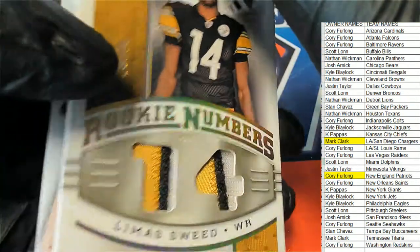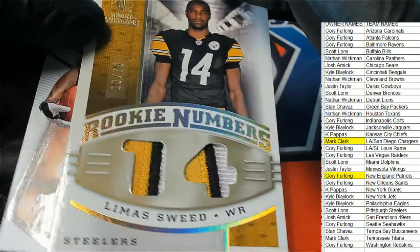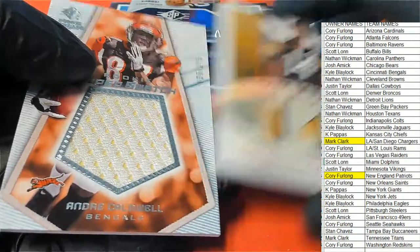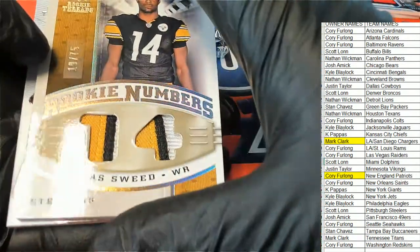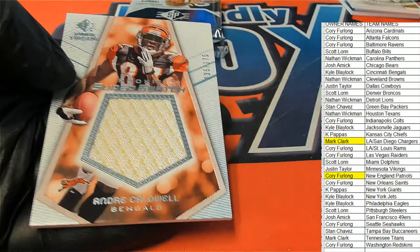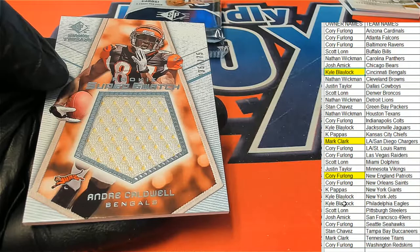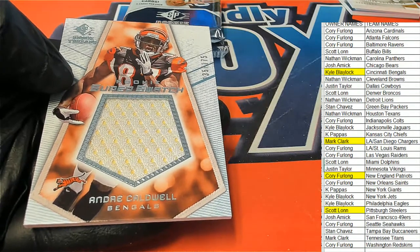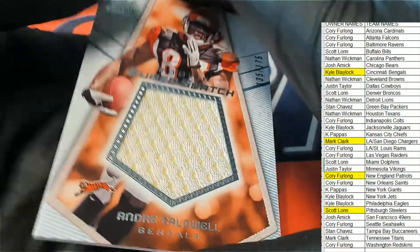Lima Sweed rookie numbers for the Steelers. Lima Sweed. Rookie Super Swatch — Caldwell, Caldwell.